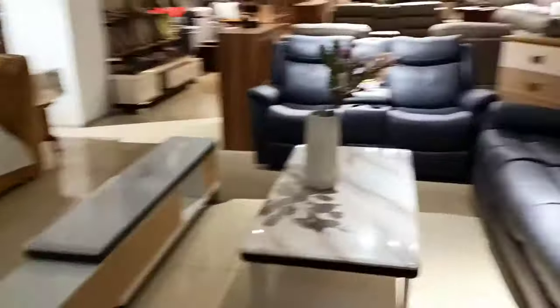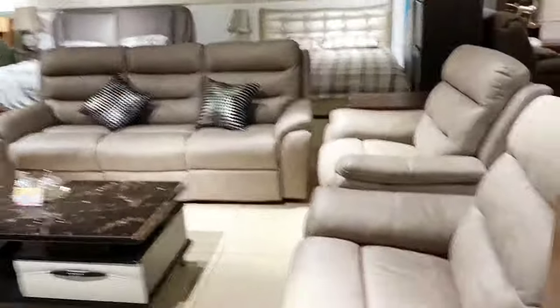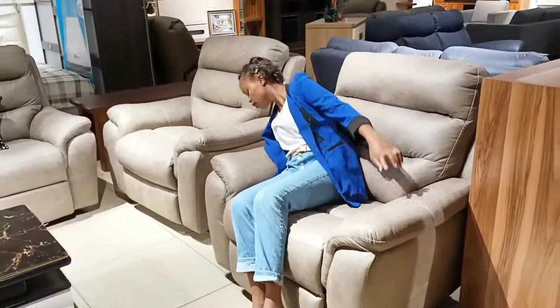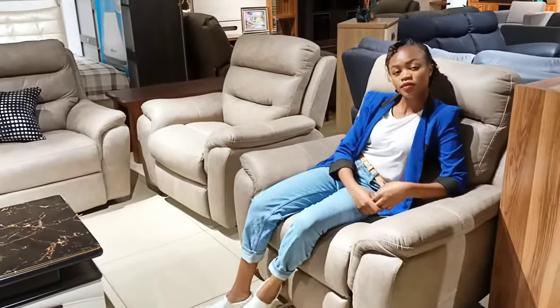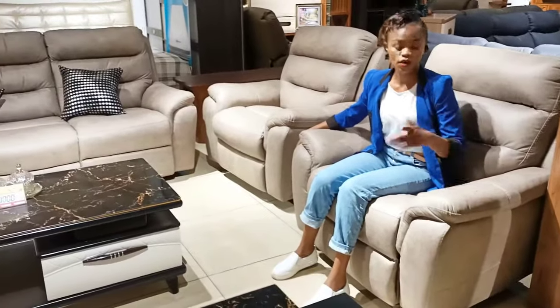This next recliner — the one in front — is a cool color. This one is also a recliner but the material is different. The material is made with nanometer technology, which means it's very easy to clean and maintain your sofa, even if you have kids. You don't need to scrub it — scrubbing could damage the fabric — you simply wipe it off. Go look at our video on nanometer technology for more details.